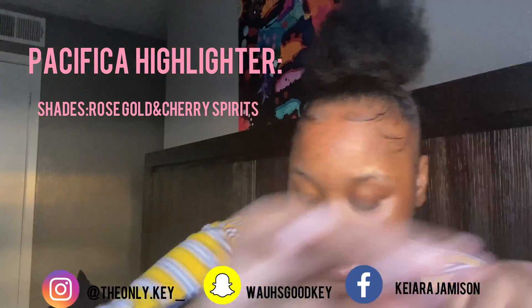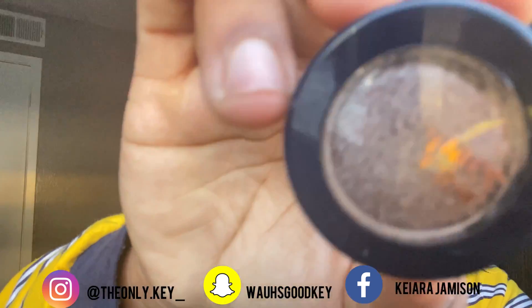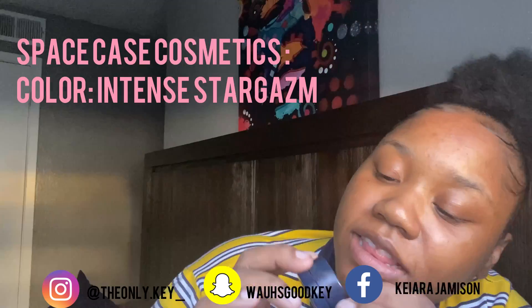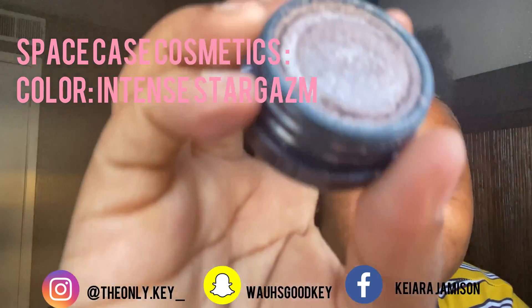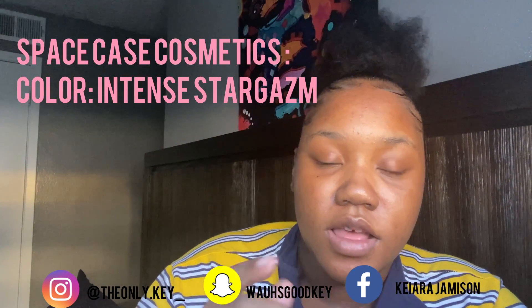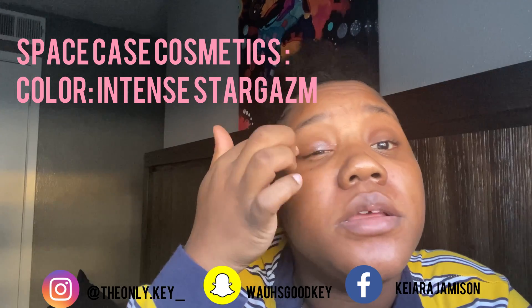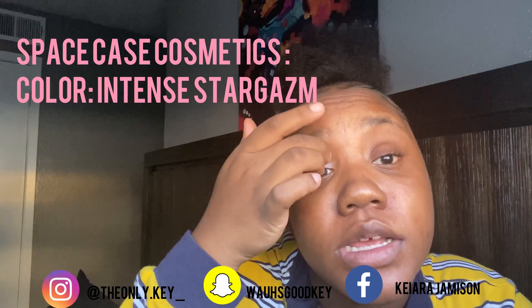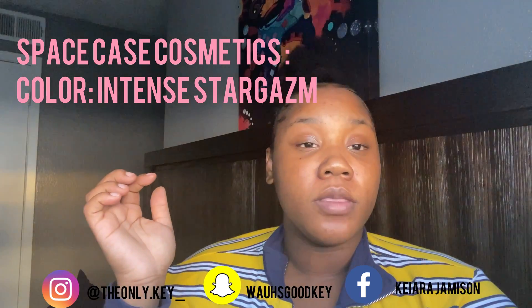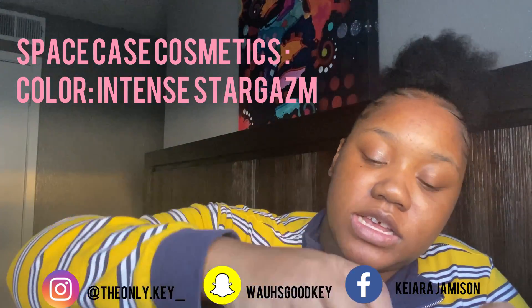Let's see what else I got. I got another shade — it's not old but it's never been opened and some of it got powdered up. I think it's Space Case Cosmetics. Y'all, my favorite color is purple — oh my god, I'm down bad for this, look at it. This is probably real cute. I'm gonna put a little on my eye just to see. If I had a brush it probably would look better and smoother. This one is Space Case Cosmetics and it's called Intense Star Jasmine.